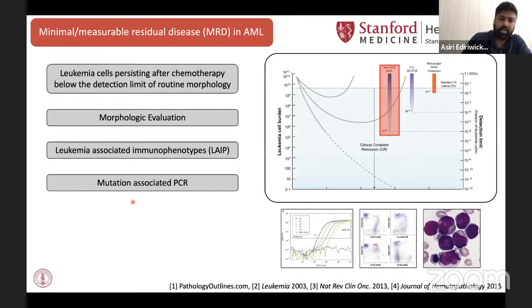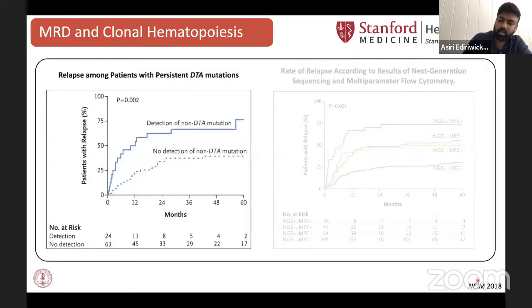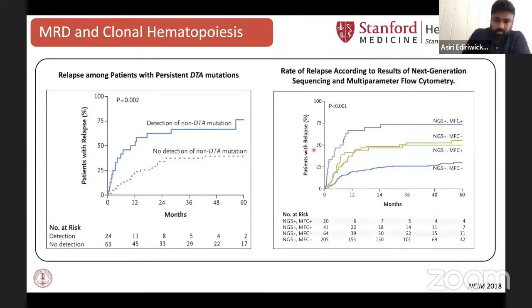In addition to detecting MRD, we know that different types of residual disease don't necessarily have the same clinical implications. This was highlighted in a paper published in 2018, where they saw that patients who had non-DTA mutations at remission actually had a higher risk of relapse than those that did have DTA mutations. Notably, in this analysis, they also saw that different clinical assays used to detect MRD actually worked well together — if you were positive for MRD with both next-generation sequencing and flow cytometry, your risk of relapse was much higher compared to one alone or no detection at all.